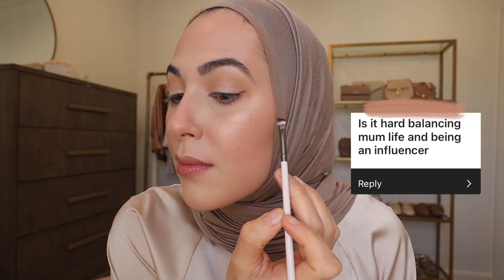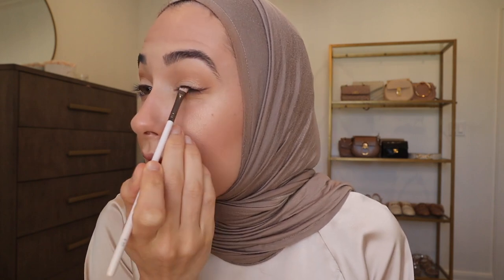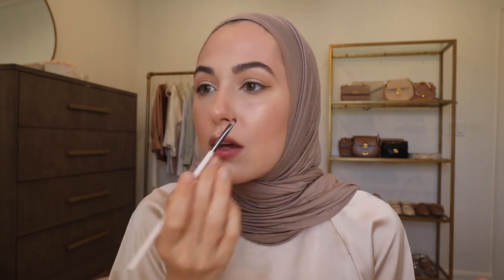Is it hard balancing mom life and being an influencer? I just feel so blessed to be able to stay home and work from home because I get to spend a lot more time with Elena this way rather than having to go to a physical job somewhere else. But just like any working mom, it's so hard to balance all of it. A lot of you who have worked from home during the pandemic also know how hard it is to balance taking care of your kids and work. It's really no different from what I do, because it is an actual job and I have different deadlines and things to manage — but I am very, very blessed and happy that this is what I get to do.